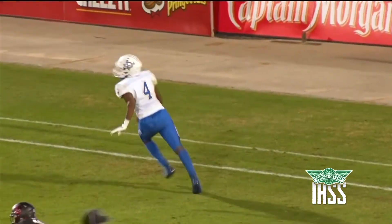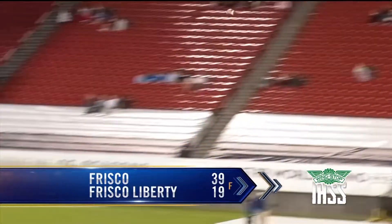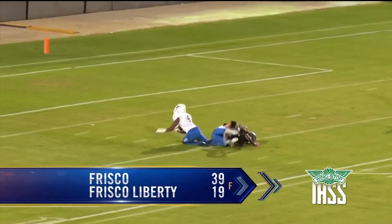Lowry had a fumble recovery, a touchdown, and an interception all in the first half alone, as Frisco beats Liberty 39-19.